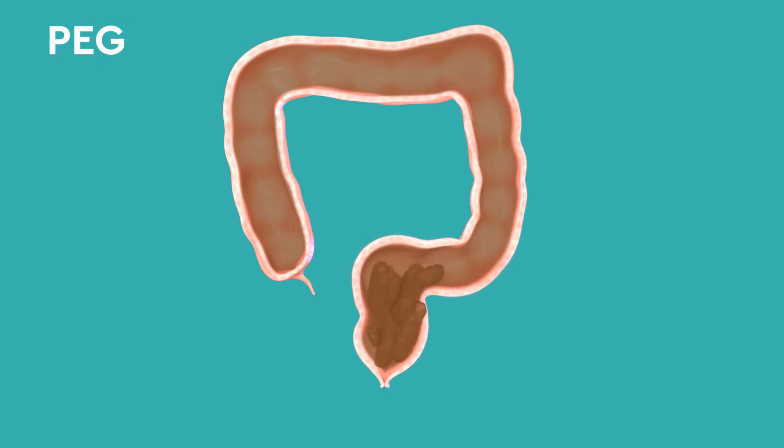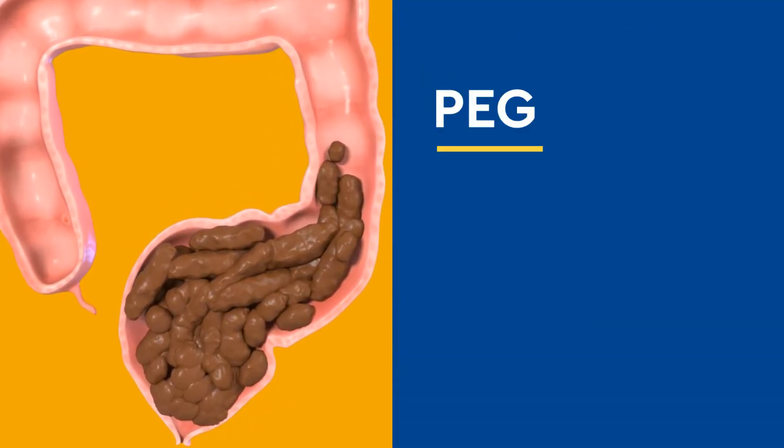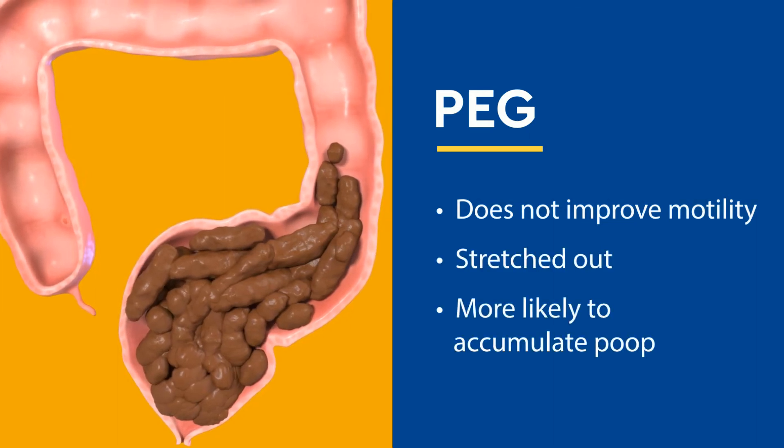In addition, the poop is more likely to accumulate, leading to more fecal accidents. For patients with an enlarged rectum, polyethylene glycol and other osmotic laxatives do not improve the motility of the colon, leaving it stretched out and more likely to accumulate poop.